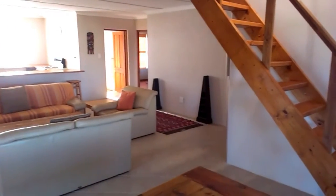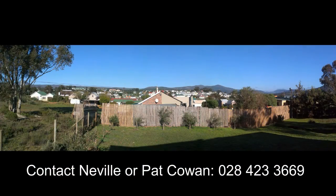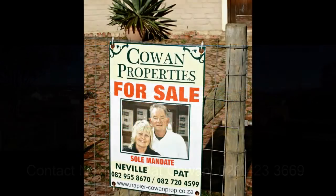Perfect for a family to make home in. It is also well designed enough to be regarded as the perfect lock-up-and-go investment. Another unique Napier property on offer through Cowan Properties.